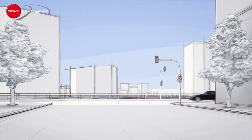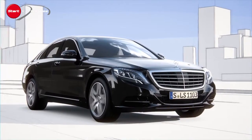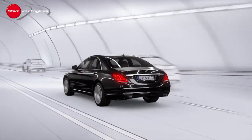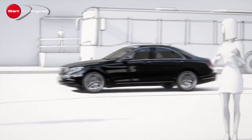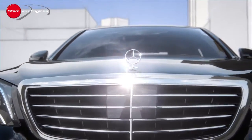Pre-Safe is the comprehensive protection system from Mercedes-Benz. The supplemental Brake Assist Plus and the Pre-Safe Brake help to prevent or reduce the severity of accidents, thereby protecting other road users. With pedestrian recognition, the Pre-Safe Brake now takes on a new dimension.